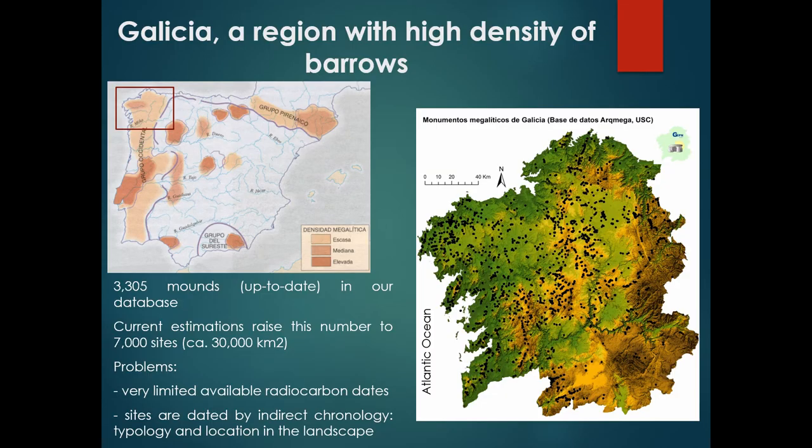First, a general context to know where we are. The study area is Galicia in the northwest of the Iberian Peninsula, as you can see on this map. We currently have a database of more or less 3,305 sites. Some estimations in the bibliography raise this number to more than 7,000 sites, in an area of more or less 30,000 square kilometers.